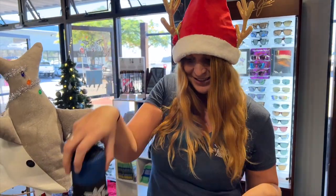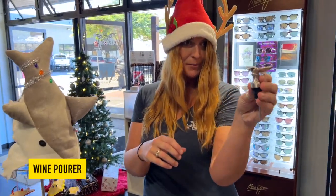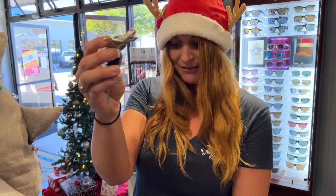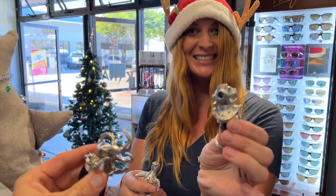We also have our travel towel — this one's a nice stocking stuffer size. And we have our newest item: our wine stoppers! We have aquatic-themed wine stoppers — a manta ray, a sea turtle, an octopus, and a dive helmet. Aloha, happy holidays!